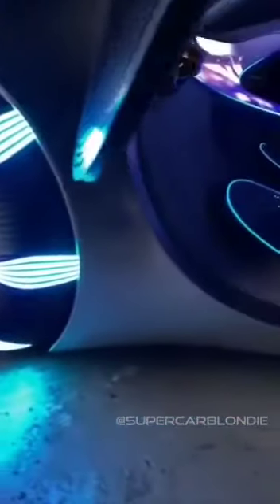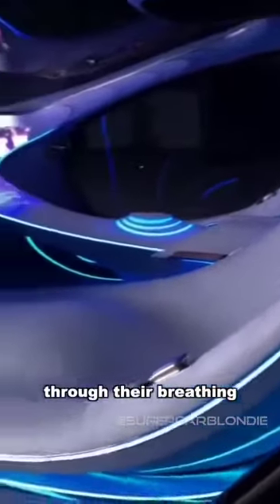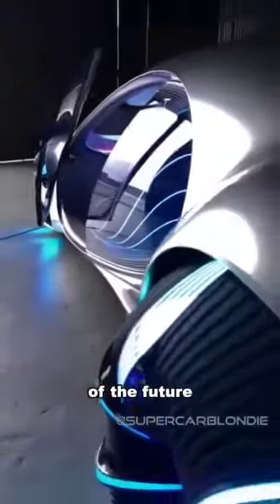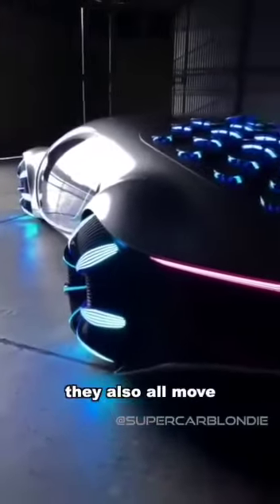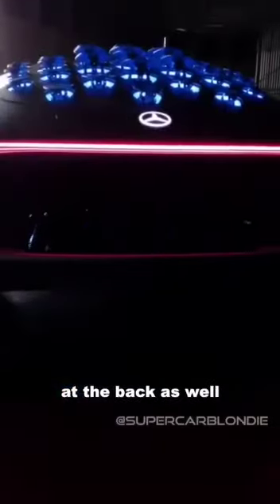This car connects to the driver through their breathing — no seriously, this is like the ultimate car of the future. You see all of those little ridges on the back? They all move. Check this out — you've got the Star Wars lights at the back as well.